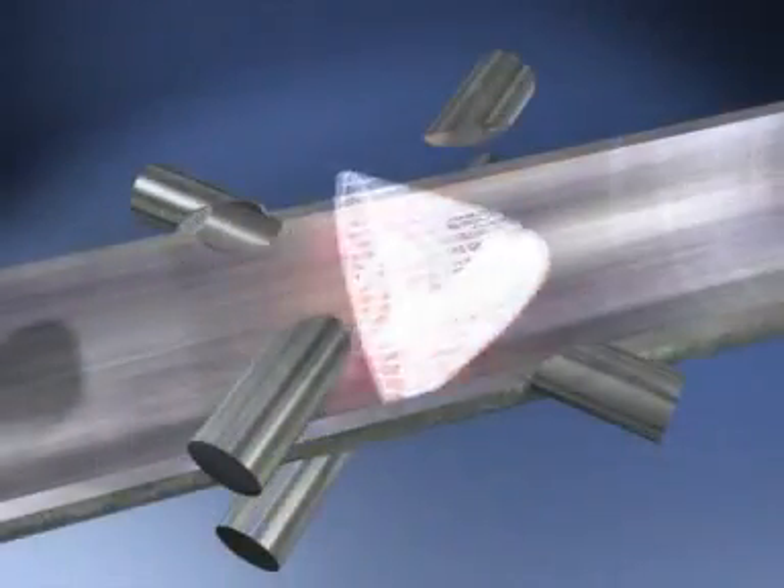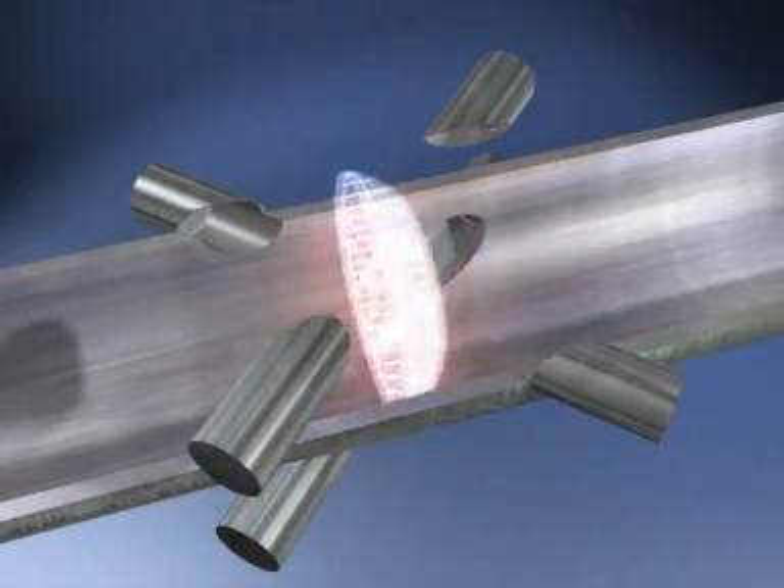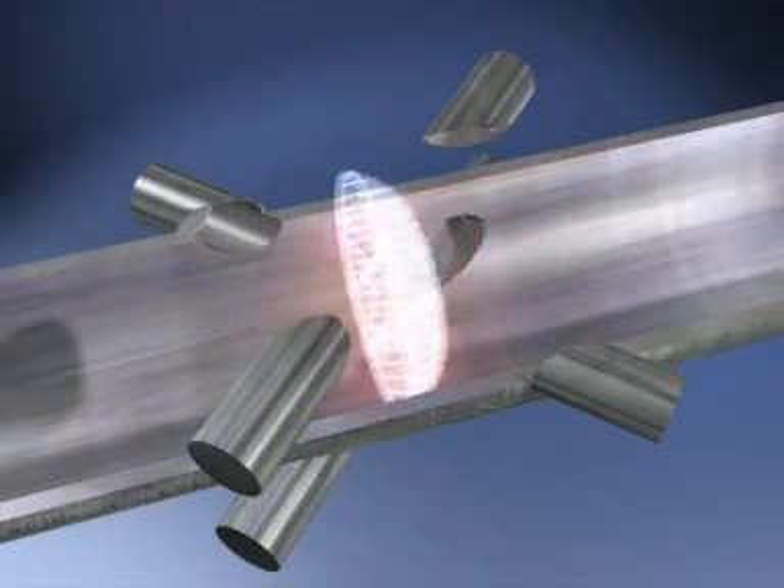The UFM 3030 will compensate for changes in flow profile from laminar to turbulent, giving high accuracy and repeatability. In fact, the UFM 3030 will suit just about any application.